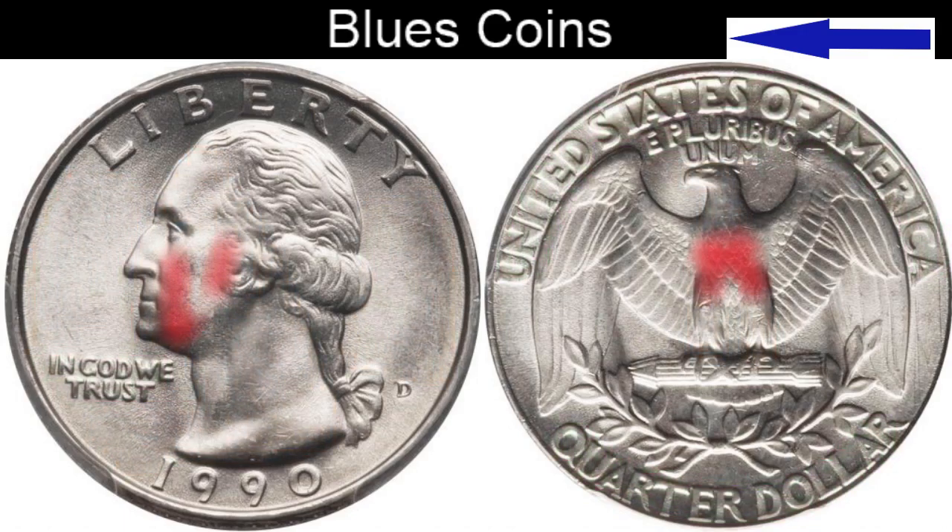The red area is considered the most severe for problem areas of the Washington Quarter, to include wear, nicks, scratches, and anything that's going to take away from the overall eye appeal. The red area is considered to be eight times more severe to have a mark in it than any other location of the quarter.